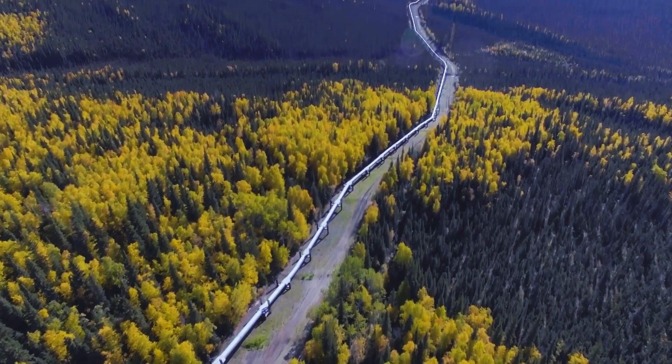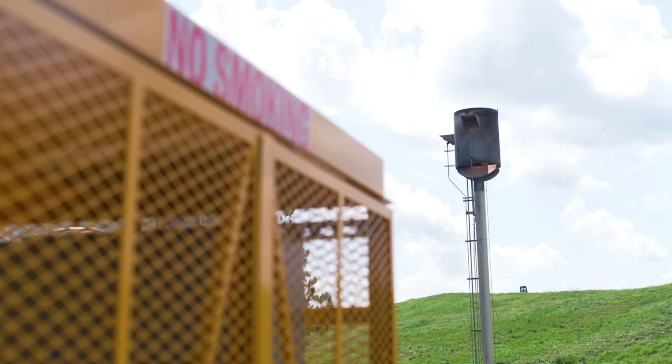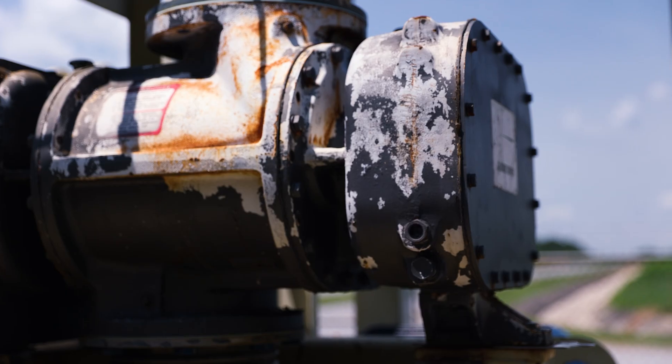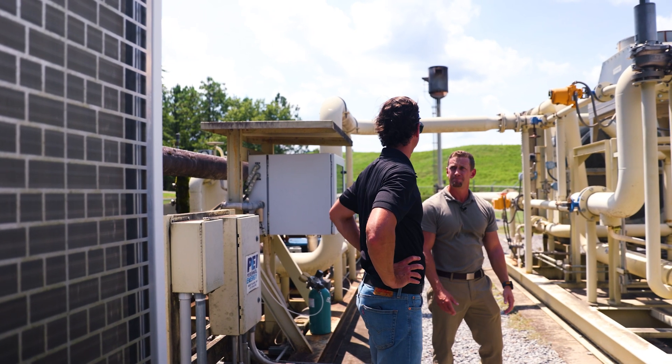We also have filters where we're filtering the particulate matter. Once the landfill gas is processed, we primarily send it down a pipeline to an end user. If they're ever down, we flare that gas — burning it on a candlestick flare, 24-7. We're destroying that gas.